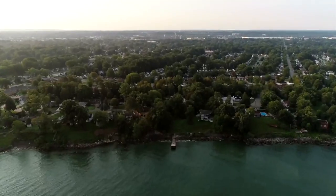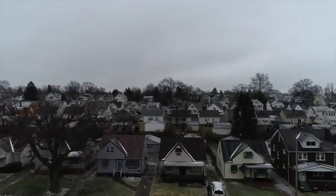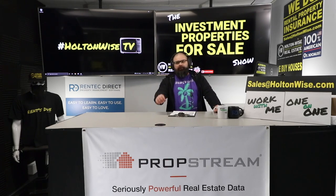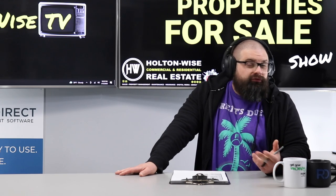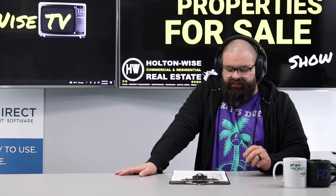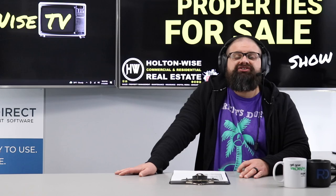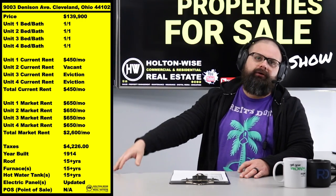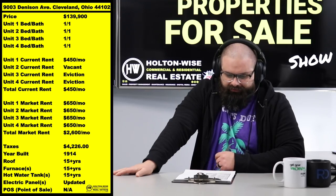Welcome to the Investment Properties for Sale show. We're selling at or above list, providing complete transparency and education. How much do four-unit apartment buildings cost in Cleveland these days? $200k, $225k, $250k — I've seen some as high as $300,000 on the west side. But I've got one on the west side for a fraction of the cost: 9003 Denison, listed at $139,900.